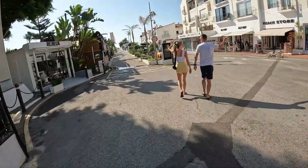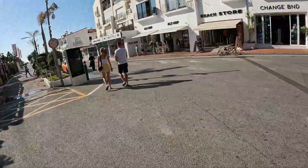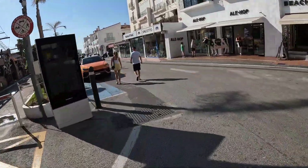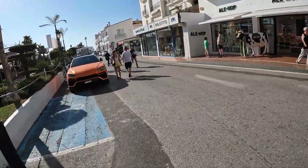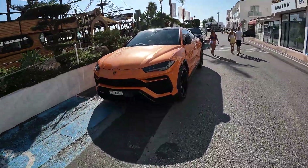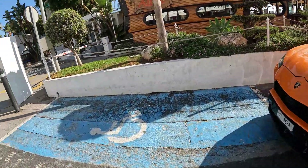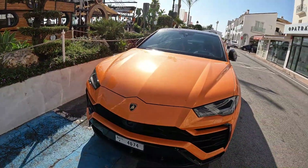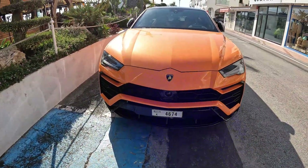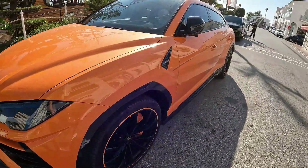And we're back. This time I'm going to get all the way to the end, because in the last video I didn't. Lamborghini! I don't know much about these, to be fair.